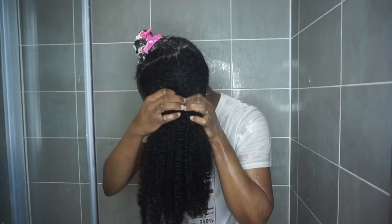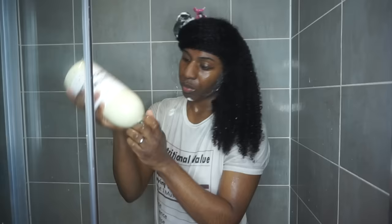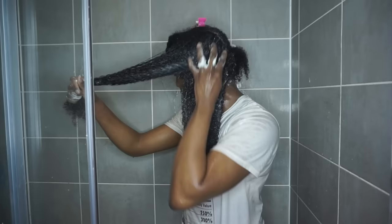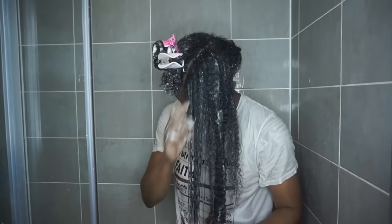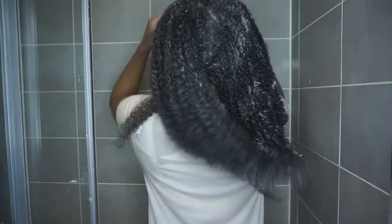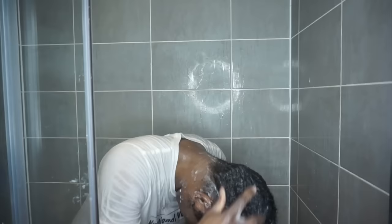I'm then going to go in with my deep conditioner. I do not skip deep conditioning, guys, and it really, really pays off. Deep conditioning is so good for just helping to replenish your hair of nutrients and moisturize it for longer — it's like a little bit of self-care, a treatment for your hair. I definitely recommend if you are on this hair growth journey, deep condition every single wash day because your hair will definitely thank you for it. Make sure you put that deep conditioner into sections so it can really, really penetrate — you don't want to leave any strand out.